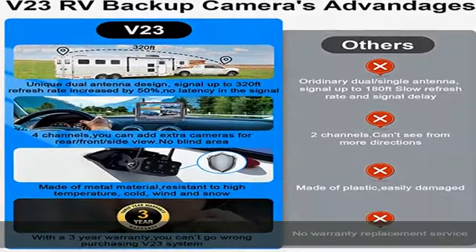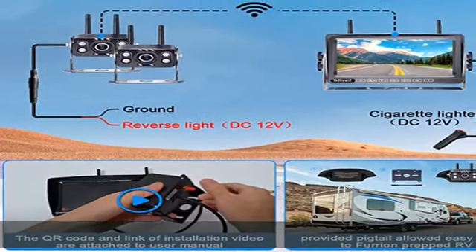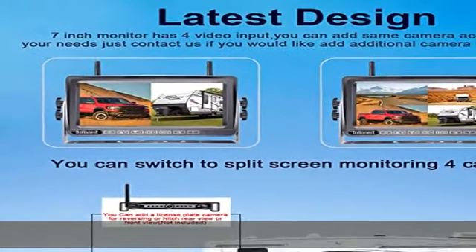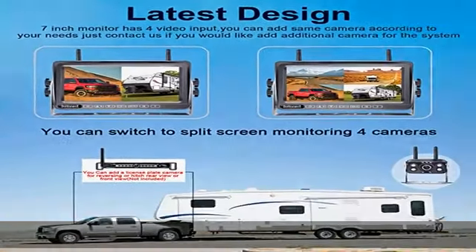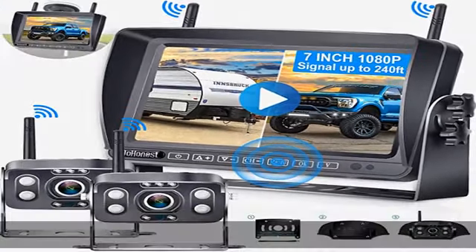FHD 1080p image quality: this wireless backup camera for trucks is designed with 9 infrared lights and a CCD sensor, displaying images at high definition up to 1080p. Advanced technology generates HD color night vision images, with up to 56 feet of visibility even in dark environments.